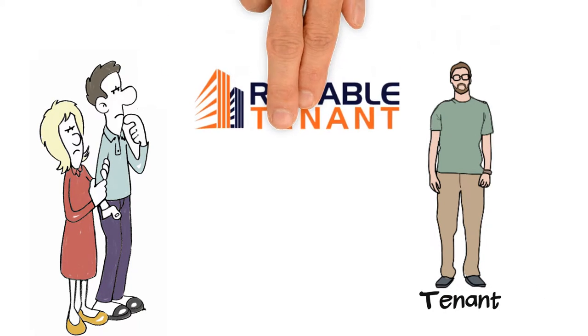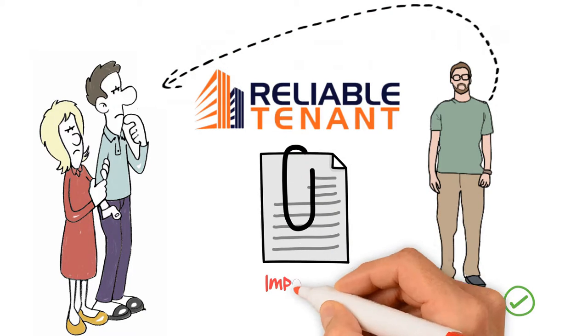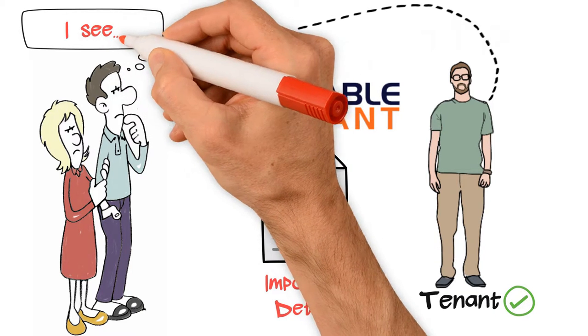This gives us a fairly good idea if the tenant is reliable. Once we are satisfied, we shall recommend this tenant to you. We will also be extracting all important details on a single page so it becomes easy for you to have a bird's eye view.